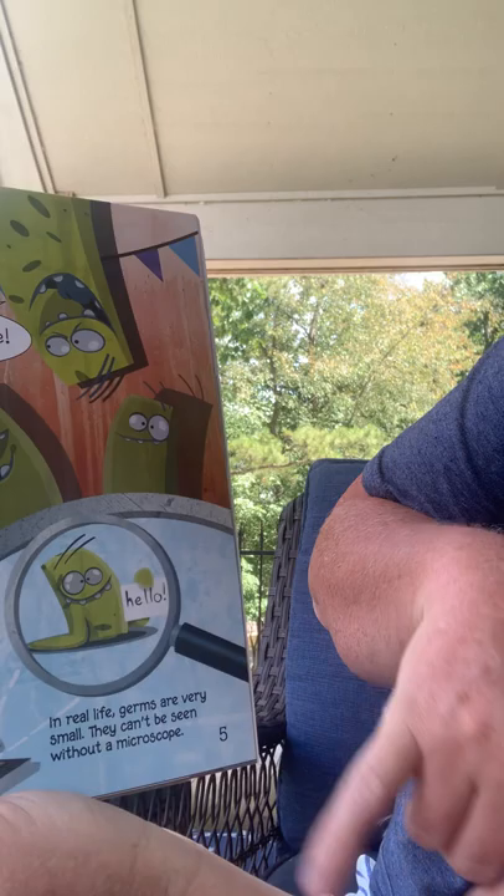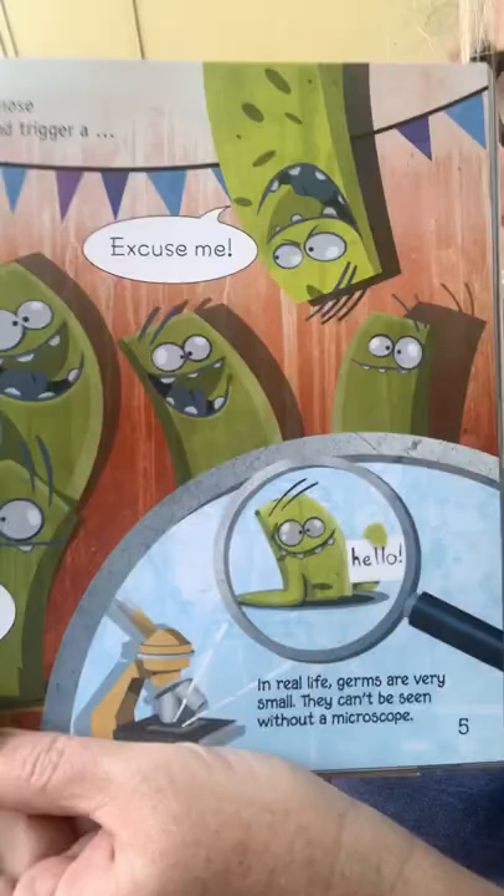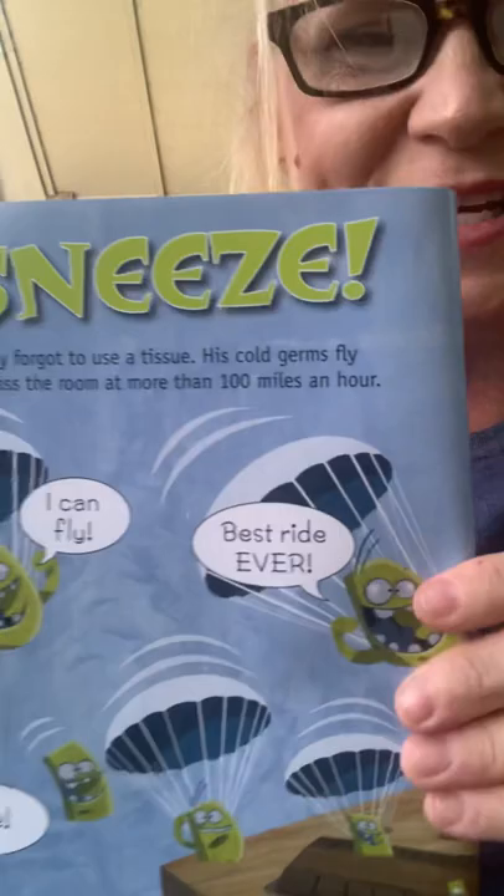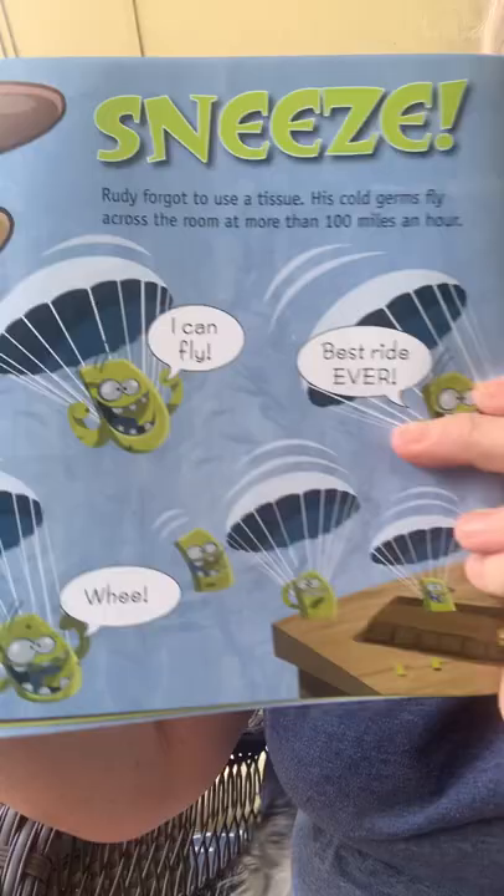What do you think it's triggering? Do you think it's triggering a sneeze? I think so. In real life, germs are very small — they cannot be seen without a microscope. And we've learned that we cannot see germs without a microscope. They tickled his nose and caused a ha-choo! A sneeze. Yes, they did.